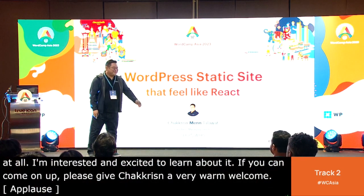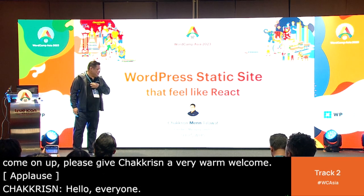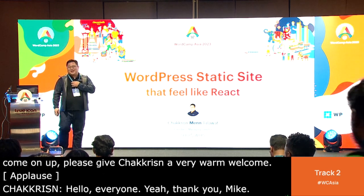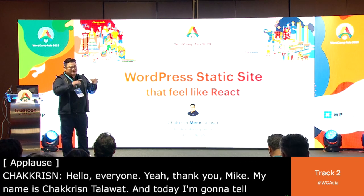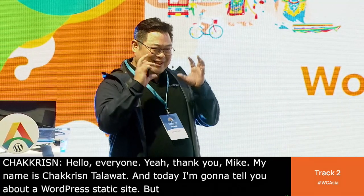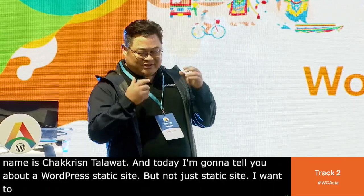Hello, everyone. Thank you, Mike. My name is Wen Chakris Talawat, and today I'm going to tell you about a WordPress static site — but not just a static site. I want to make it feel like React, feel instantly loading.